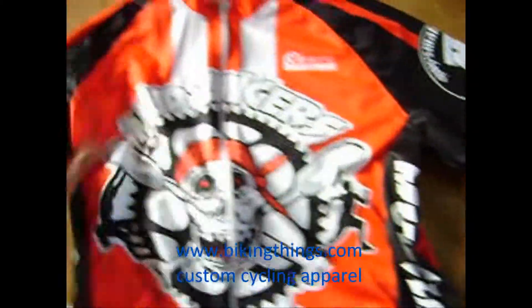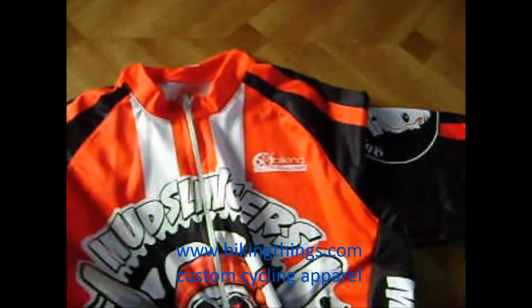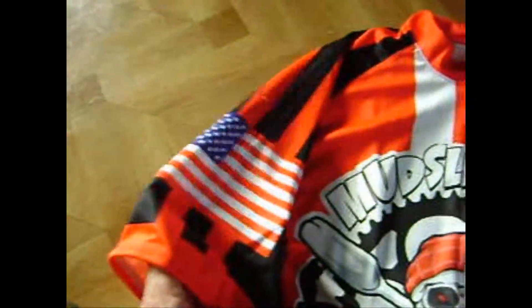The front has a full front zipper, really nice design, really cool colors, and the fabrics and all the details are the best in this class.